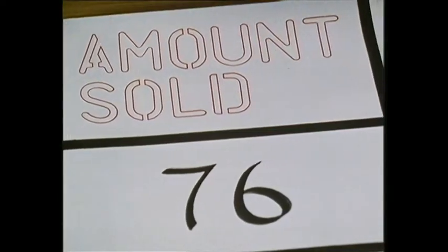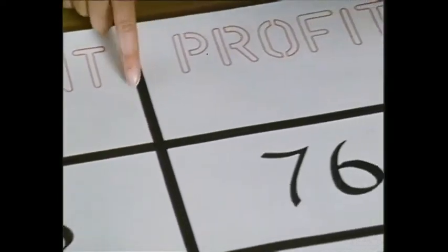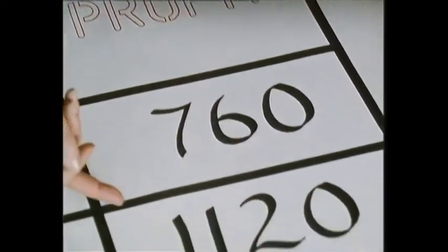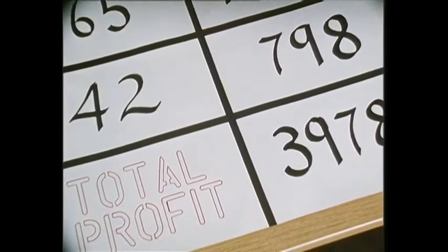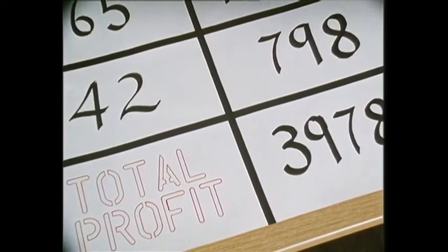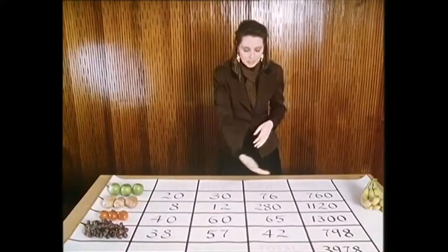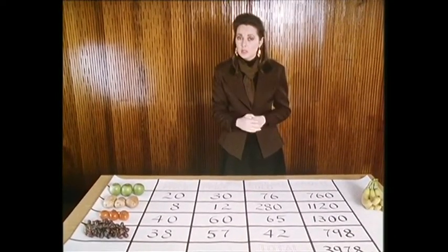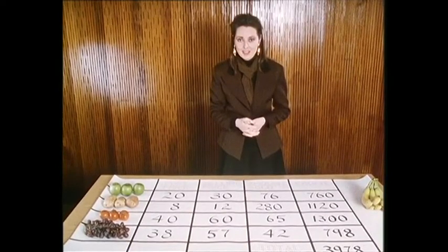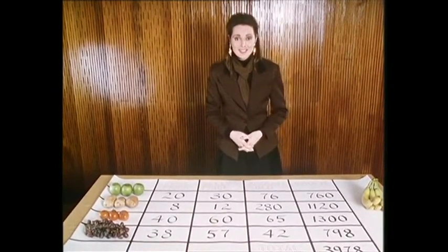From there, it's pretty easy to calculate the profit, and you write that down in the last column. By adding up all of these figures, you arrive at the total profit you've made during the day. But to get to that number, you've obviously had to work out an awful lot of numbers. And with very long columns, it would be quite easy to make a mistake. So that's where a computer can help.